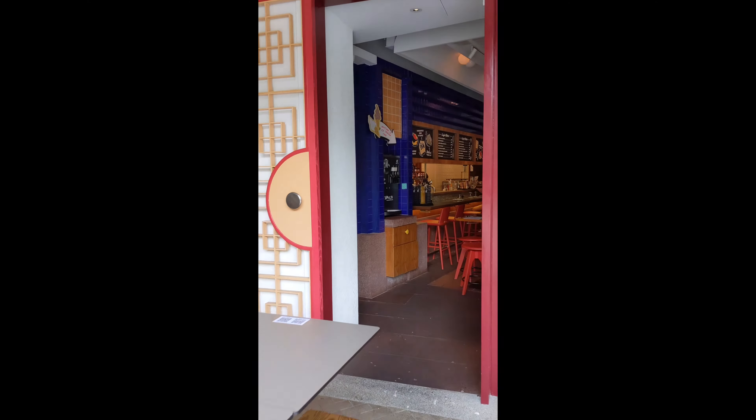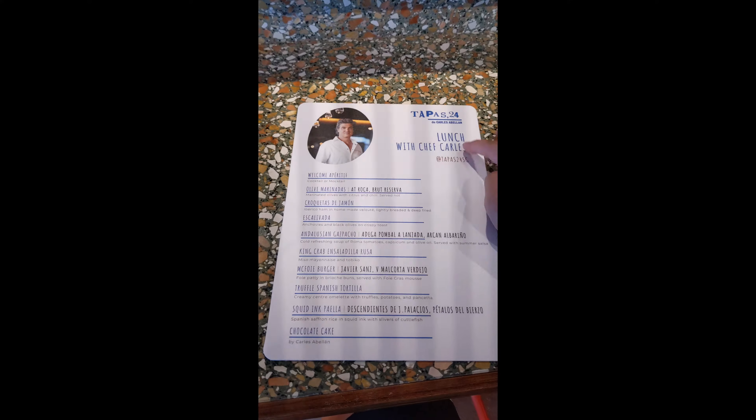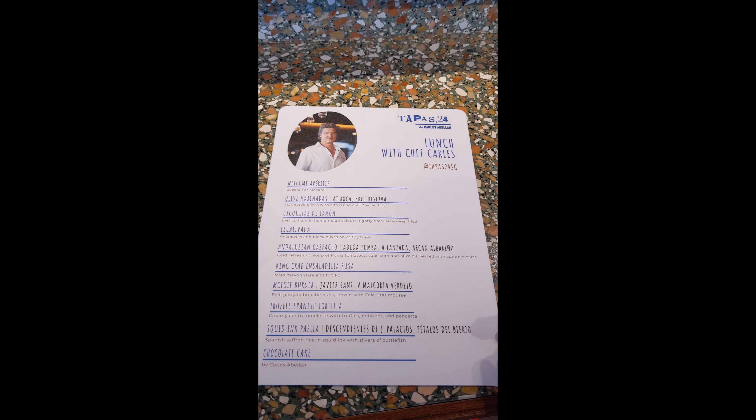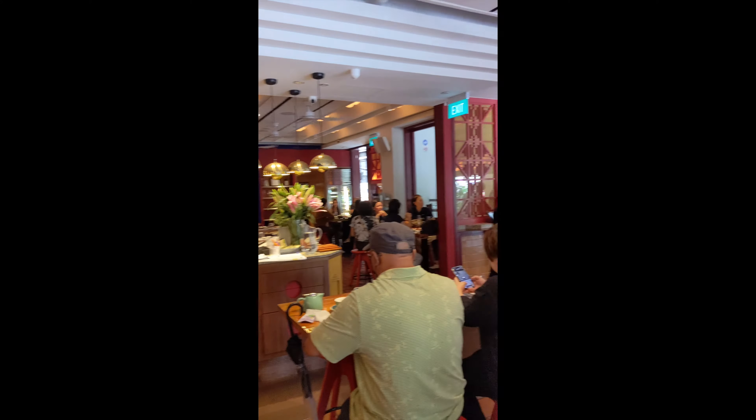So this is the chef and his name is Carlos. We are going to have this for lunch. I'm going to show you what we have — you can get the outdoor seat and the indoor seat.